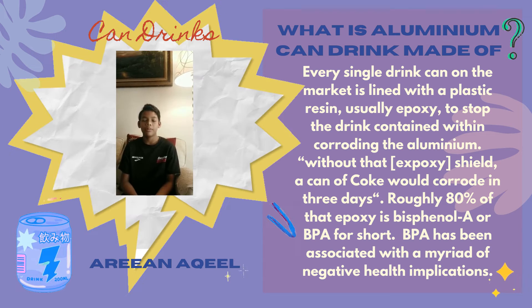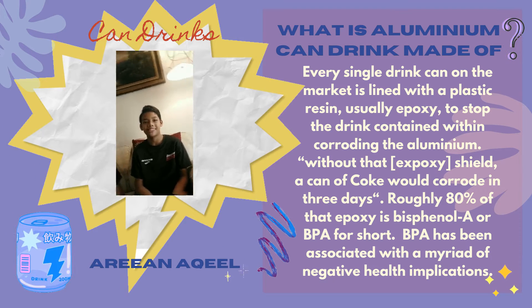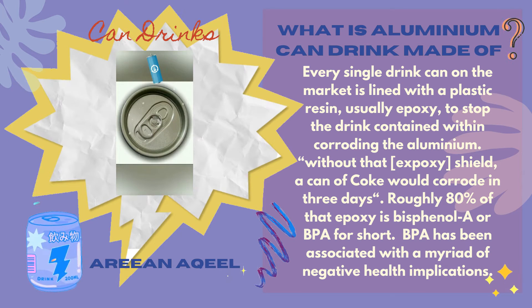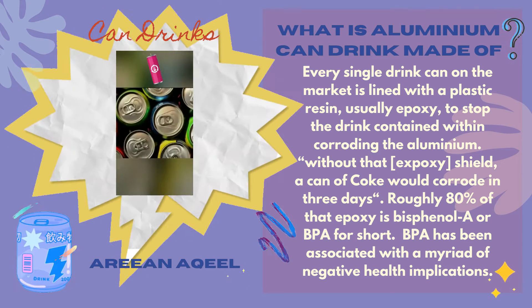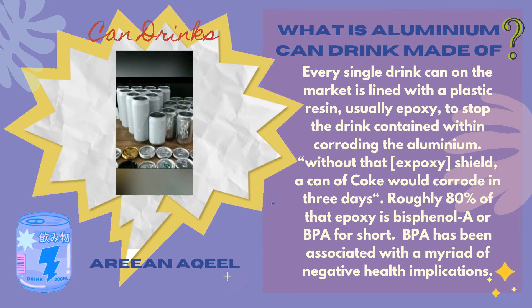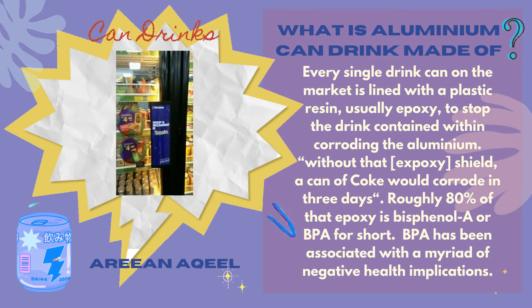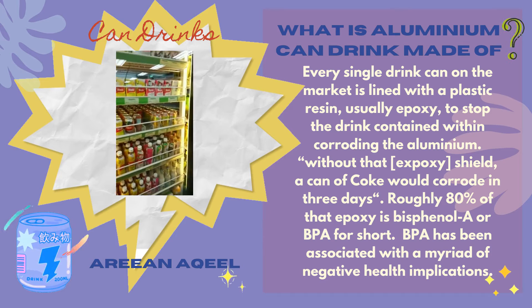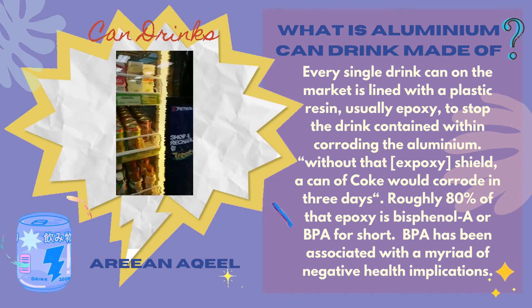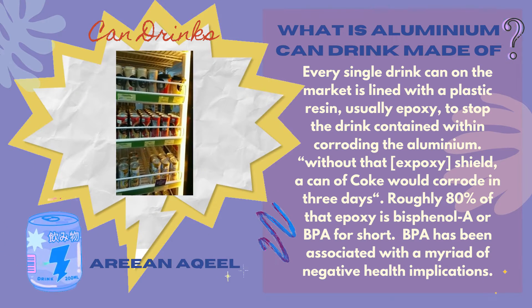Hi everyone, I'm Aruna Keel. Today I'm doing 3.6 plastic surprises. Every single drink can on the market is lined with plastic resin, usually epoxy, to stop the drink contained within from corroding the aluminium. Without the epoxy shield, a can of cola would corrode in 3 days. Roughly 80% of their epoxy is bisphenol A, or BPA for short. BPA has been associated with a myriad of negative health implications.